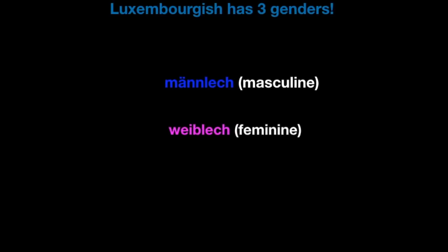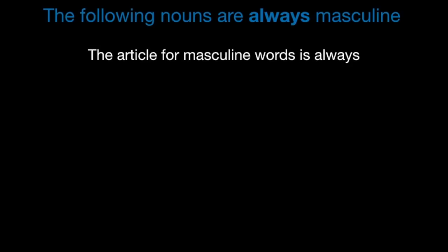As mentioned in my introduction, Luxembourgish has three genders. You have männlech — masculine, weiblech — feminine, and zäitlech — neuter. As you go, you will inevitably make some mistakes, but that doesn't really matter as long as you've got the basic ones right. In practice, you can guess the gender of many words using generalized rules. The following nouns are always masculine, and the article in the nominative and accusative case for masculine words is always den for the definite article, and en for a or an.